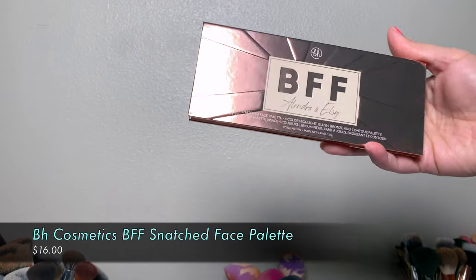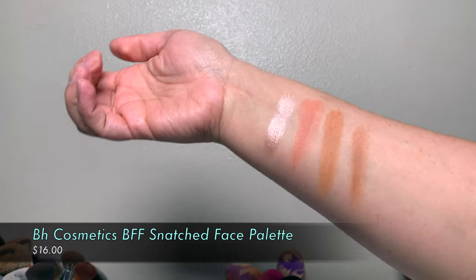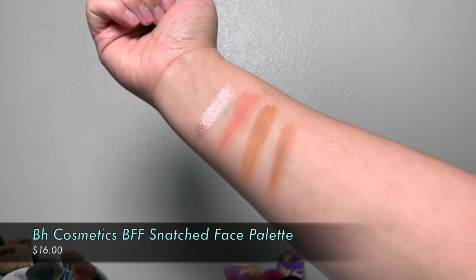Now we can get into the stuff I got from Ulta — probably one of the smallest orders I've ever placed. One of the things I got was the BH Cosmetics BFF Snatched Face Palette — a color highlight, blush, bronze, and contour palette. I didn't know it was a collab; I just saw the inside and thought it was cute, so I grabbed it.